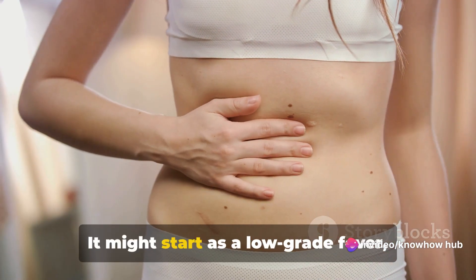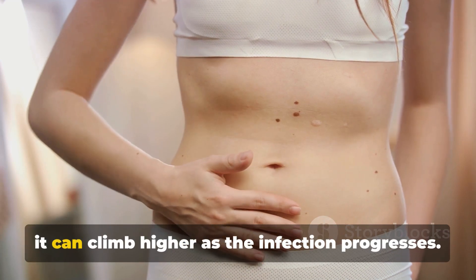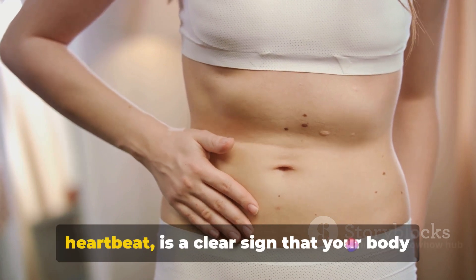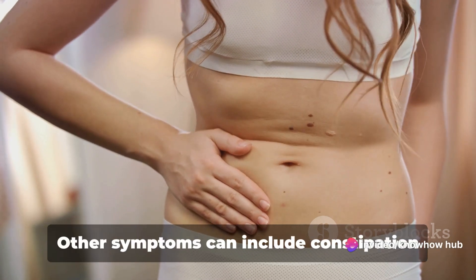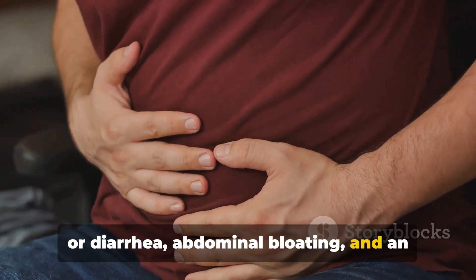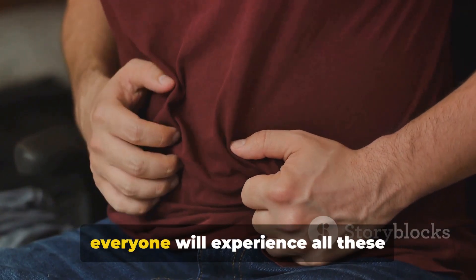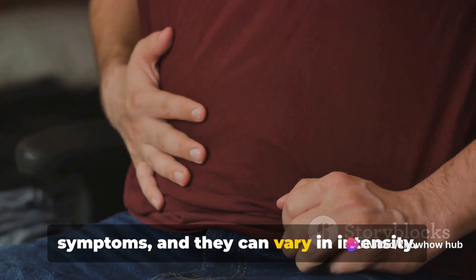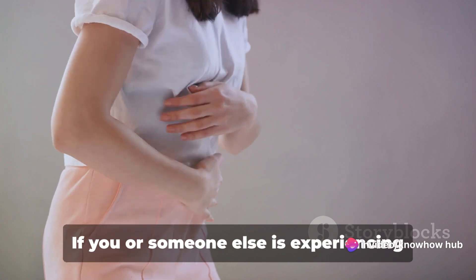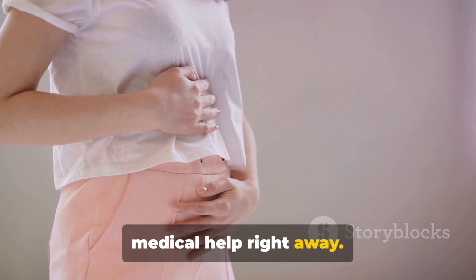Then there's the fever. It might start as a low-grade fever around 100 degrees Fahrenheit, but it can climb higher as the infection progresses. The fever, coupled with a rapid heartbeat, is a clear sign that your body is fighting an infection. Other symptoms can include constipation or diarrhea, abdominal bloating, and an inability to pass gas. Not everyone will experience all these symptoms, and they can vary in intensity. Appendicitis is serious — if you're experiencing these symptoms, seek medical help right away.